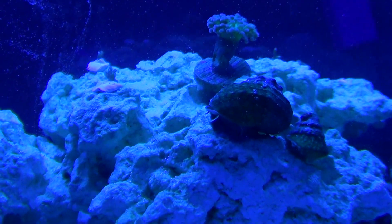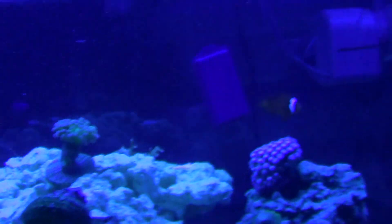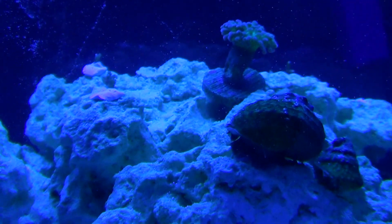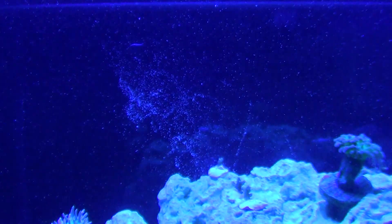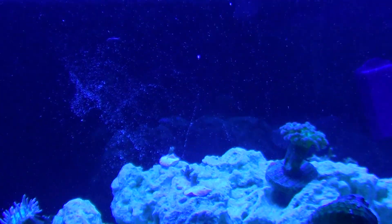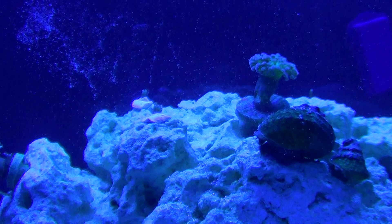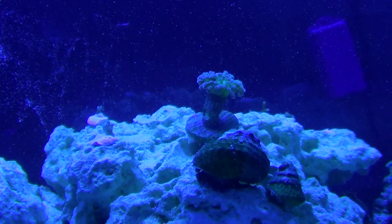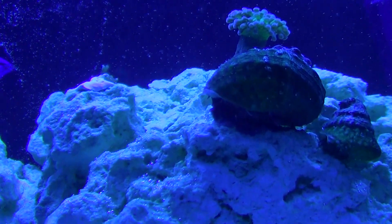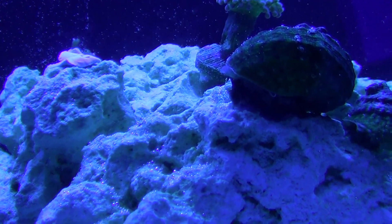I really doubt any of them are gonna actually hatch, because when I turn the pumps and powerheads back on it's just gonna suck them all up. Some of them are getting time to settle, but snails have to go through a free swimming larval stage, so yeah, that's gonna be the end of it. But it's pretty cool just to see. Peace out YouTube.